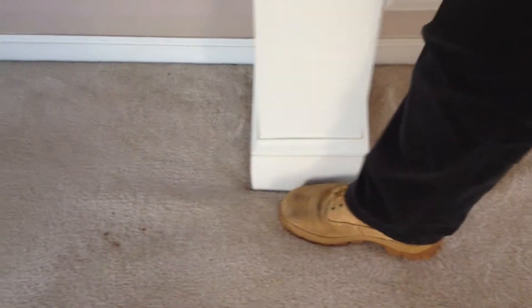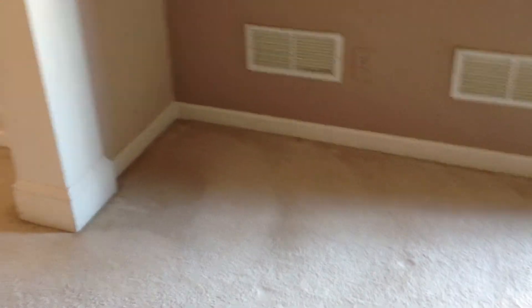This is water damage area on the carpet, some stains on the carpet. This is the main dining room — or, living room. There's settling there, and here's some peeling from the water damage.